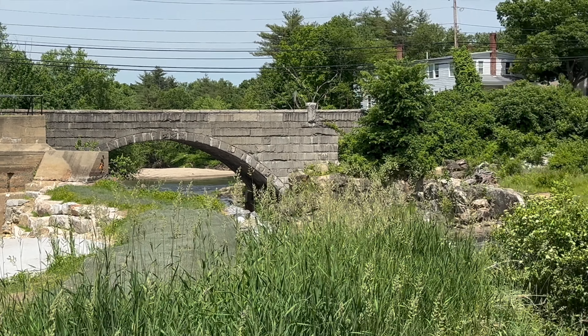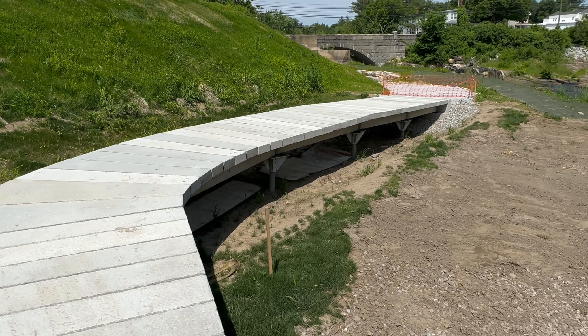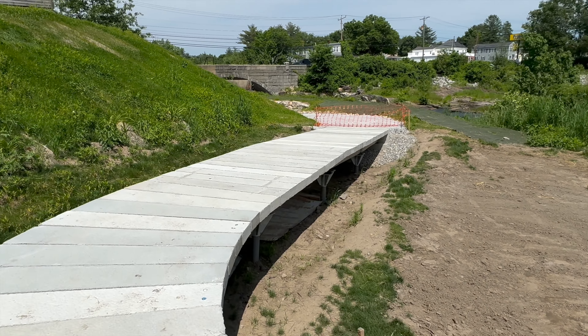The engineering of this boardwalk is quite unusual and will virtually last forever. And of course, we're awaiting fencing and posts to make it safe along the boardwalk.